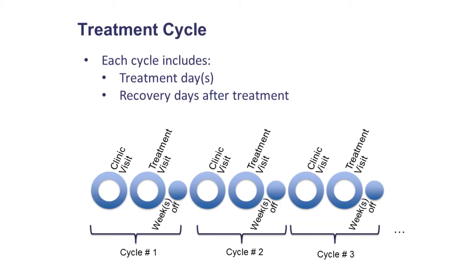Generally, it is 7 to 28 days between treatments. Some chemotherapy treatments are not given in a cycle. If this is the case for you, you will still have regular clinic visits alongside your treatment visits. As you can see, there are two different types of appointments you will attend in each treatment cycle. The next video in this series focuses on what to expect and how to prepare for these appointments.